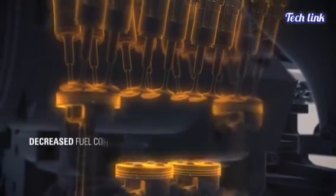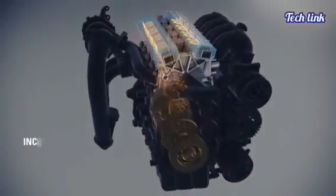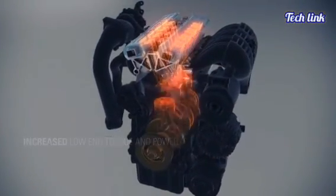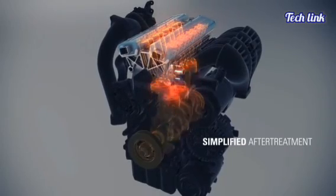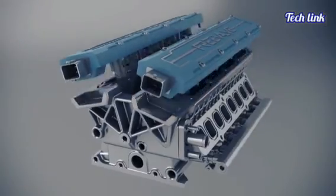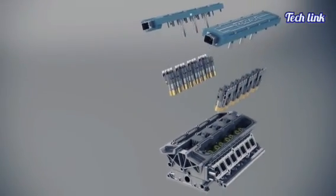An electrical impulse is transmitted to the solenoid of the valve, causing it to open. The opening of the valve is controlled by a mixture of air and hydraulic pressure, cancelling any vibrations generated by the solenoid. The opening of the valve is also determined by the air and hydraulic pressures. When the electrical signal from the solenoid is removed, the hydraulic pressure forces it to close.